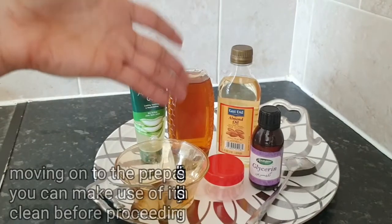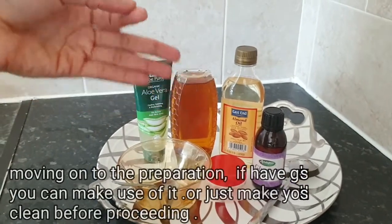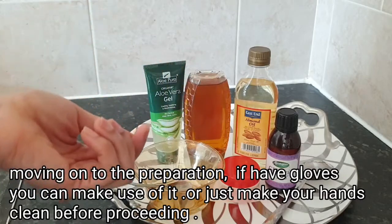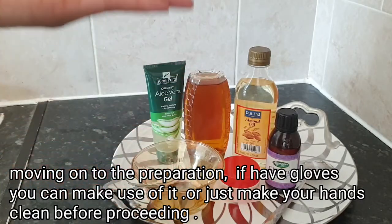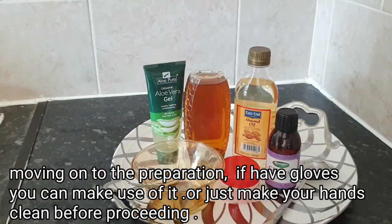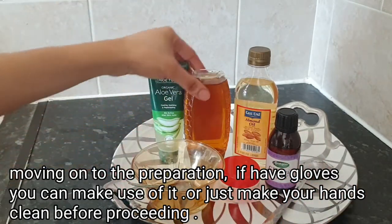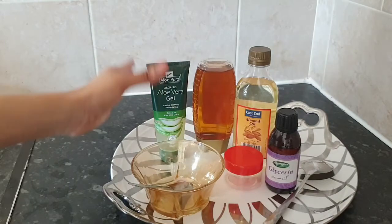In this process, I always love to talk about hygiene — please use gloves. But if you don't have hand gloves, make sure your hands are clean before proceeding with this recipe. After washing my hands, I find gloves a bit uncomfortable personally, so I'll be proceeding without them.